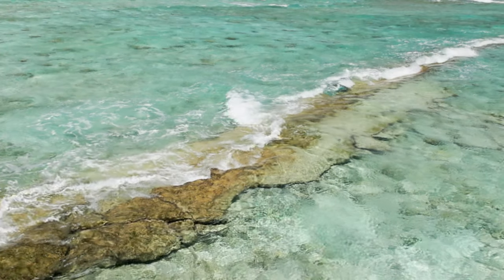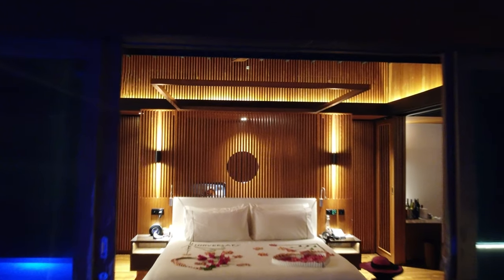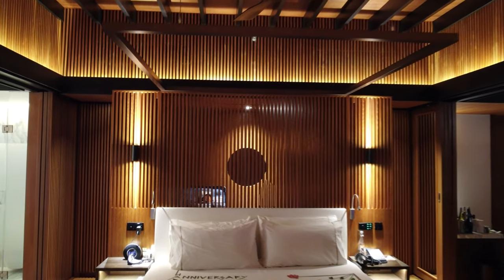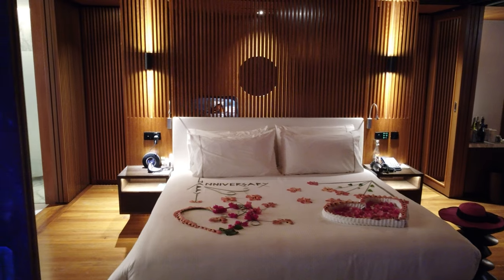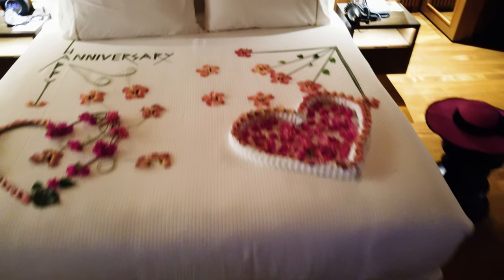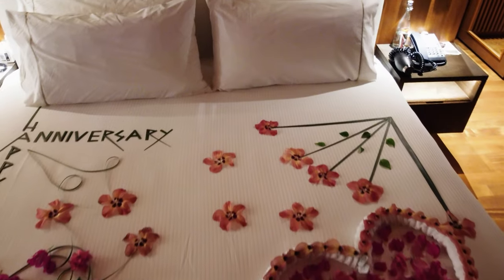We actually went to the Maldives for our wedding anniversary and the staff at the Westin were excellent. They set up the bed like this with a happy anniversary message. We were actually celebrating two years because we had to miss one year due to COVID. It was a really nice gesture from the staff — I'm sure it took them hours to do this, and in just a matter of seconds it was gone.